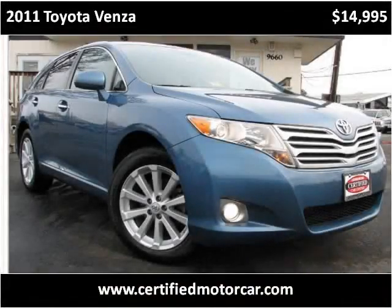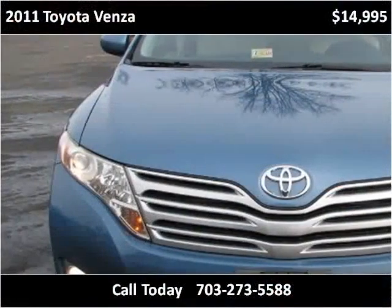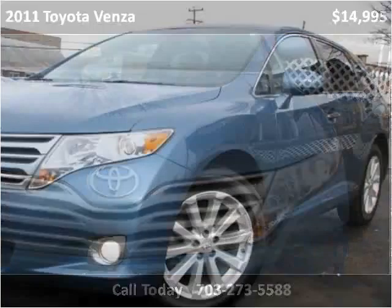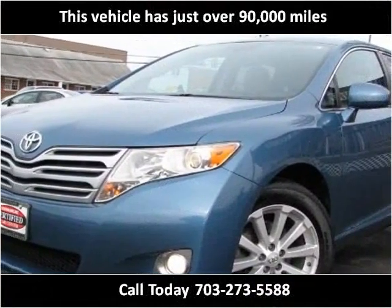This 2011 Toyota Venza is available from Certified Car Center. This vehicle has just over 90,000 miles.